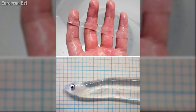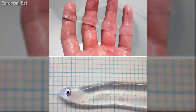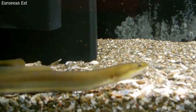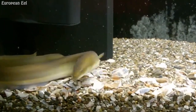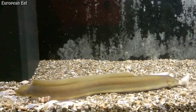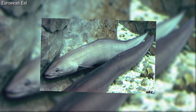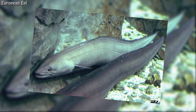European eels change colors several times throughout their lives. They start off transparent before turning brownish-yellow on their sides and belly. After 5 to 20 years in fresh or brackish water, the eels become sexually mature, their eyes grow larger, their flanks become silver, and their bellies white in color. In this stage, the eels are known as silver eels.